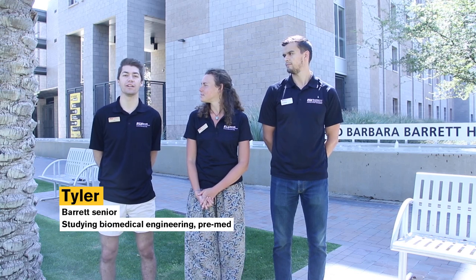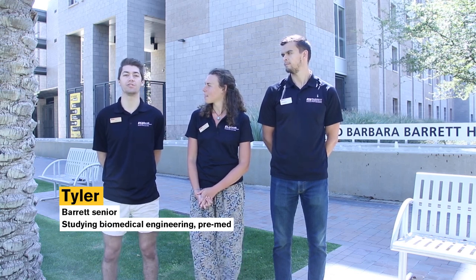Hello, my name is Tyler. I'm a senior here at ASU in Barrett studying biomedical engineering and I'm also a pre-med student originally from Gilbert, Arizona. Today we're going to be your tour guides. On this tour we're going to show you some of the amenities and resources offered to both on and off-campus Barrett students.